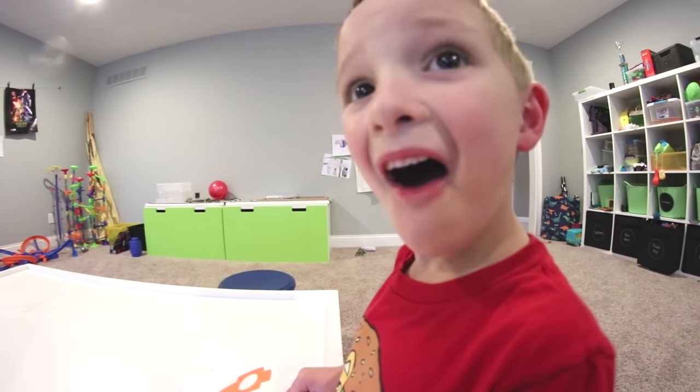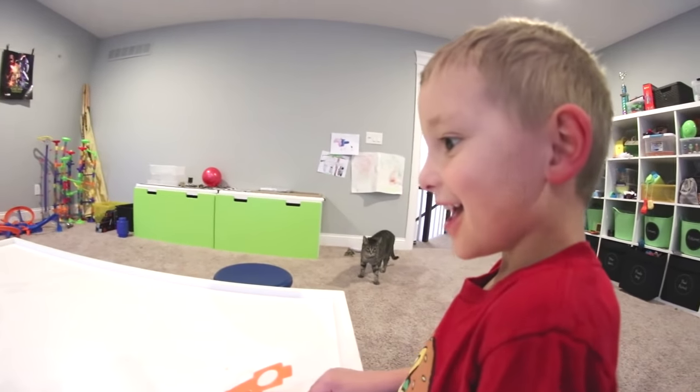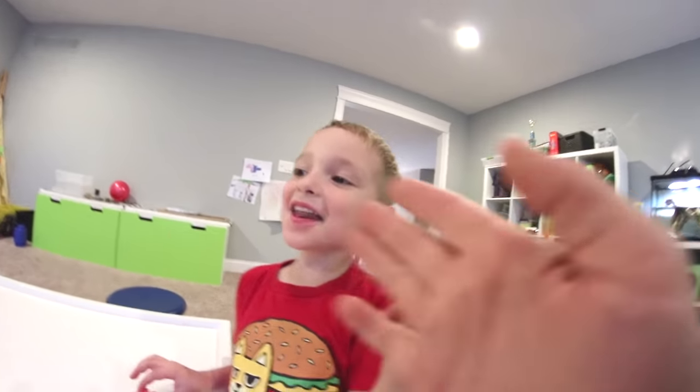Did you just do the first try? Are you kidding me? No! You're kidding! There's a cat! I'm not kidding! I did it! There's totally a cat!